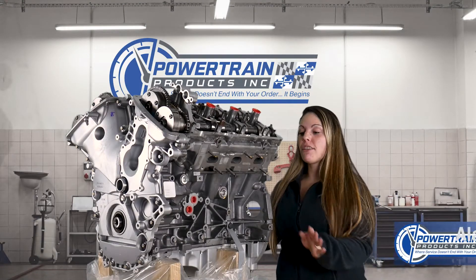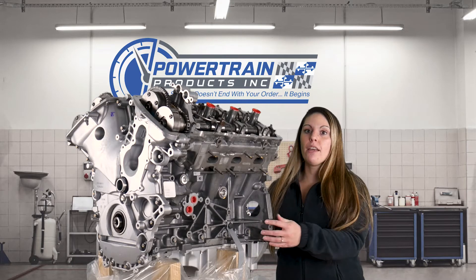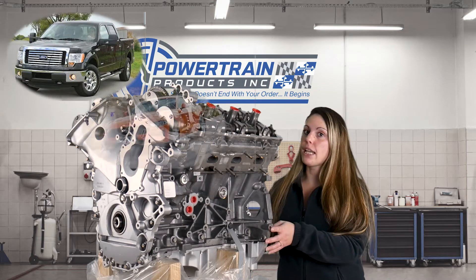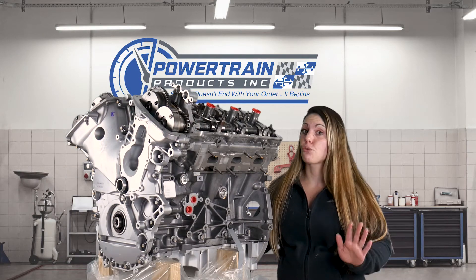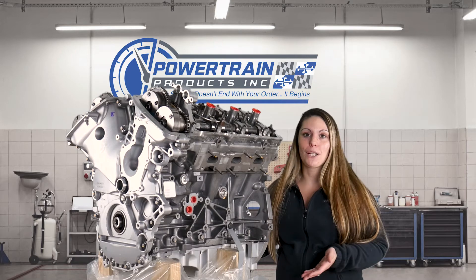Welcome back everyone. Today we have the opportunity to show you a 3.7 liter Ford engine. This is going to be compatible for your 2011 to 2014 F-150s, Mustangs, and Transits. This doesn't mean that your Mustang is slow — it just means your Transit is really, really cool.